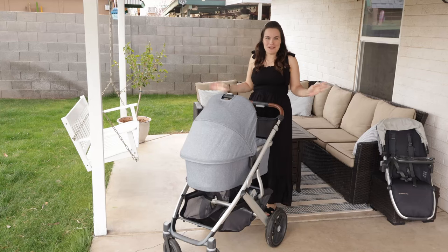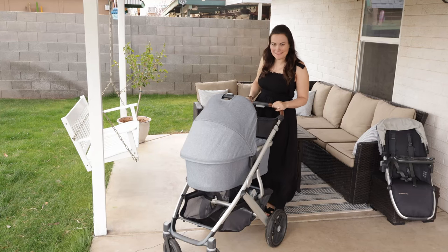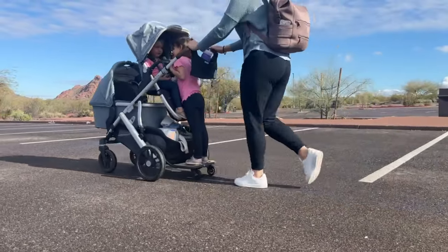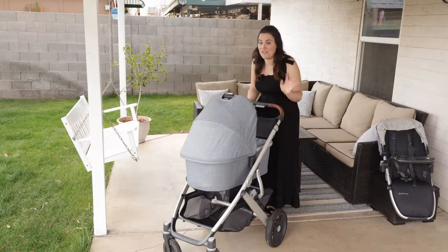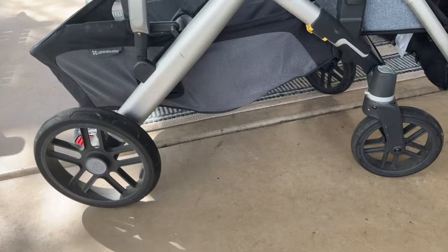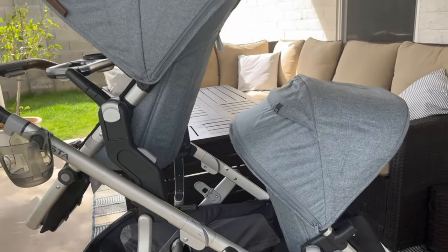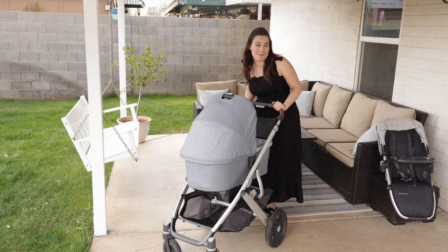In this video I will be reviewing the very trendy, popular, and some may say bougie UPPAbaby Vista V2 stroller. This stroller is priced at almost a thousand dollars, and that's without a lot of the accessories, but it gives you an option to go from a single to a double. So let's dive into all the little details and evaluate whether it's worth the price tag.